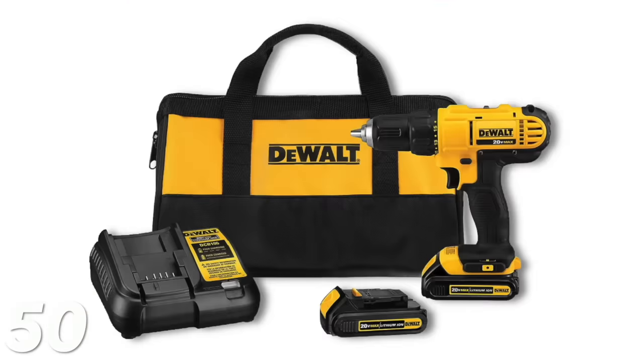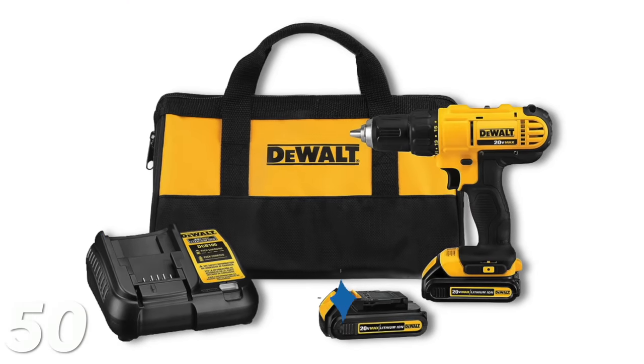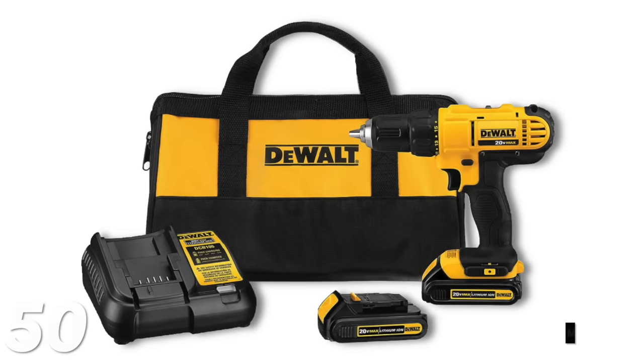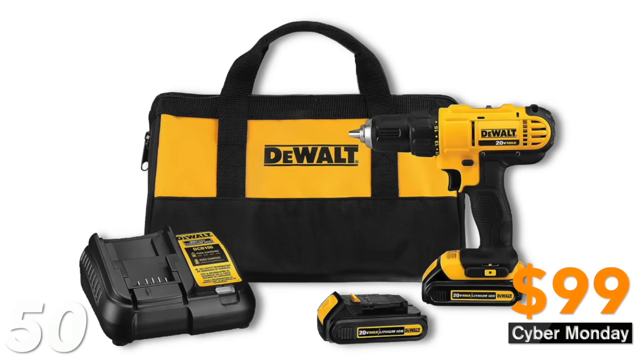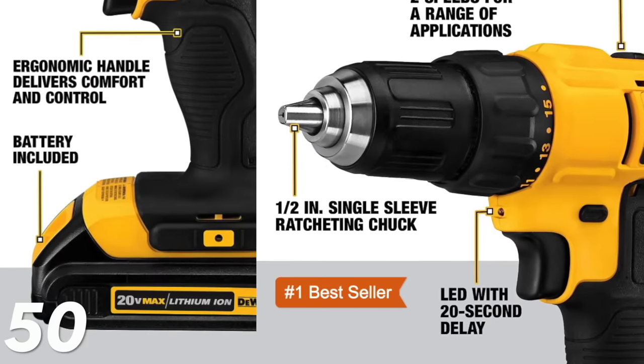I'm just going to insert a photo for this one because I don't have it, but I think it would be an excellent gift idea for any guy out there — it's a DeWalt drill kit. It comes with a cordless drill, battery pack, bag, and everything you need. This is normally $179 and it's on sale for $99 — that's $80 off — and it's a number one bestseller.